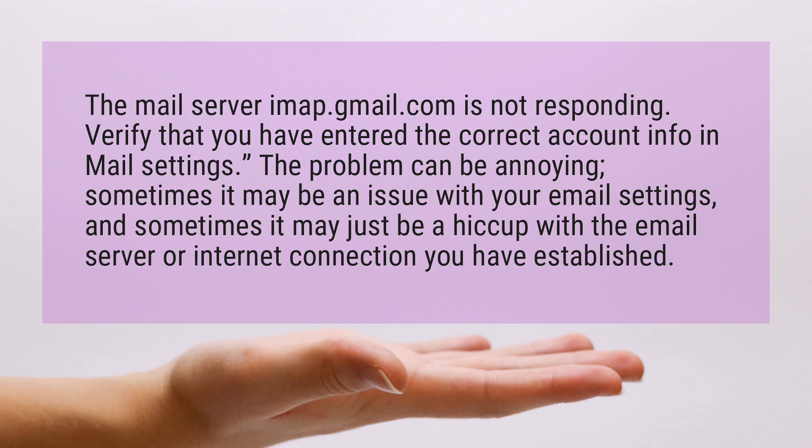The problem can be annoying. Sometimes it may be an issue with your email settings, and sometimes it may just be a hiccup with the email server or internet connection you have established.